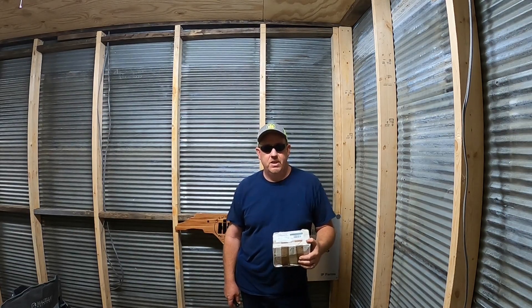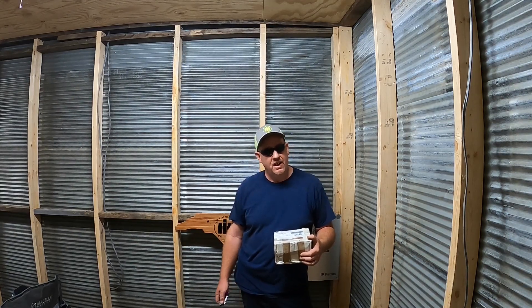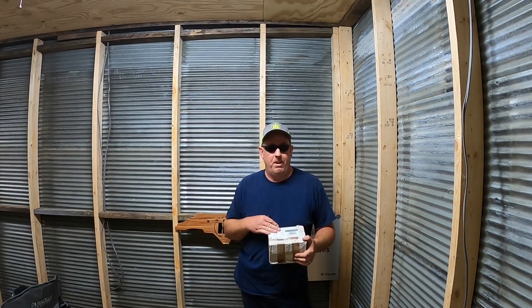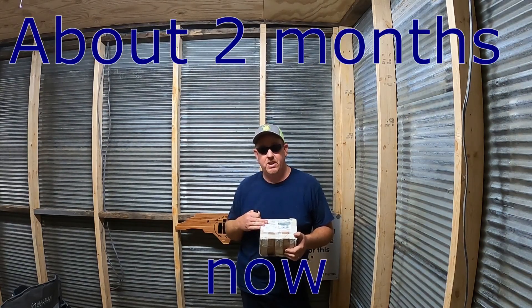Hey everybody, welcome back to IP Farms. We're back up here in the farm office for a change. I know it echoes in here quite a bit - I apologize for that, lighting isn't the best. We haven't done any work in here since the last video. But anyway, I finally got my package in from Mr. Yaw from South Africa. It's a giveaway - a little steam engine that he built. It's been about a month, month and a half.